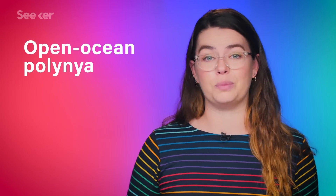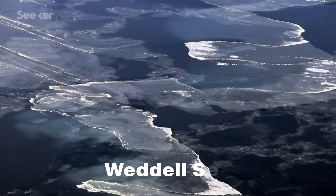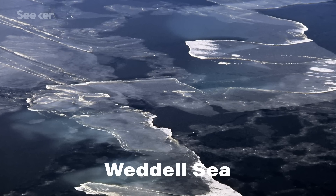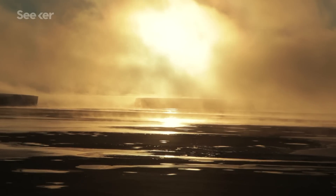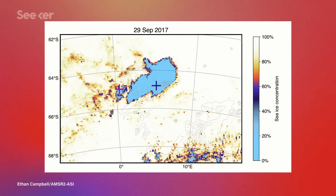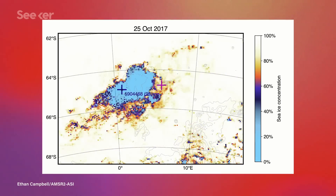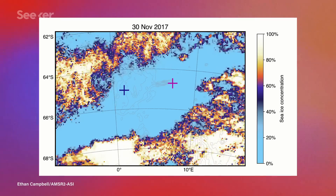The polynia these researchers studied in particular is an open-ocean polynia, meaning it vanishes every summer when the sea ice melts, and some years it'll randomly reappear in the same spot when the ice reforms, but sometimes not. We know a little bit about how these kinds of polynias are maintained, but haven't known that much about how they form in the first place. The formation of this gaping hole — which has ranged from the size of New Zealand to the size of South Carolina — doesn't seem to be related to changes in temperature or other factors that would seem obvious.